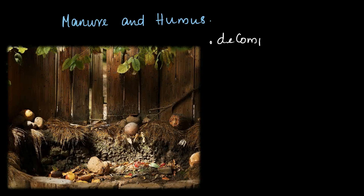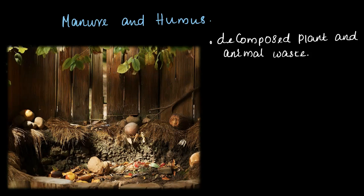Let's dive into manure and humus — they are super important for healthy soil. Manure is like nature's way of recycling. It's made from decomposed plant and animal waste. You might have seen a pit at home or a farmhouse where vegetable scraps, animal waste, leaves, and other organic waste are dumped. That's the starting point of manure.